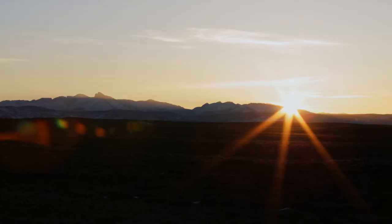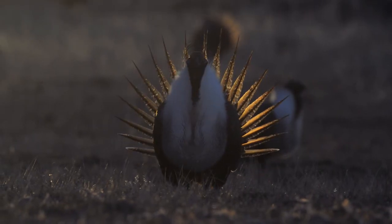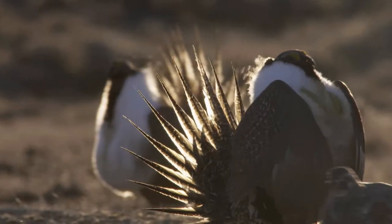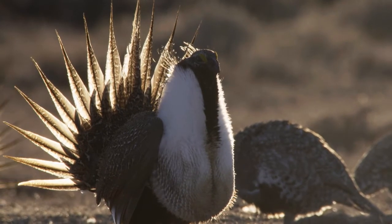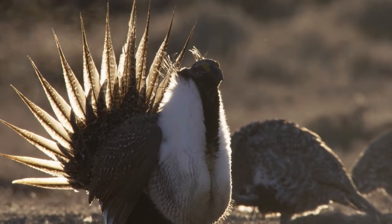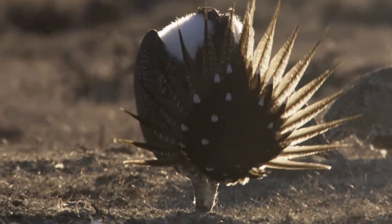As soon as you see those first rays of light start to spill into your blind and then wash on the lek, that's when things start to get exciting. You can slowly open the window to your blind and look out on the world and sort of assess where you are. If you're lucky, you've positioned your blind and yourself really close to the alpha male — the successful male on the lek.